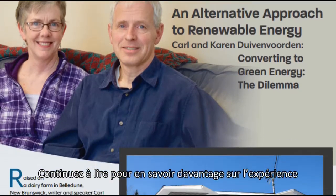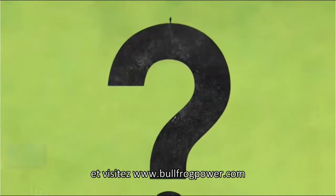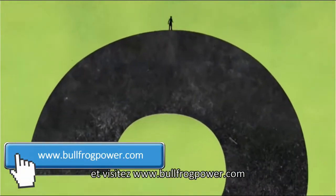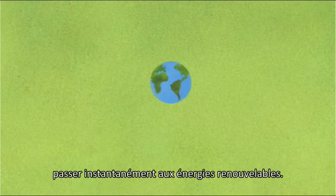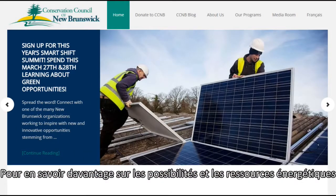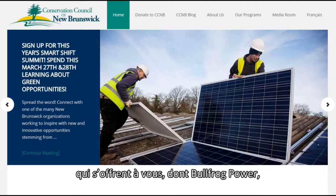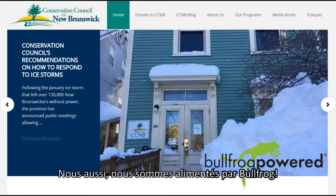Keep reading to hear more about Carl and Karen's experience with Bullfrog Power, and visit www.bullfrogpower.com to find out how you can instantly switch your home over to renewable energy. To learn more about your energy choices and resources, including Bullfrog Power, visit www.conservationcouncil.ca. We're powered by Bullfrog.